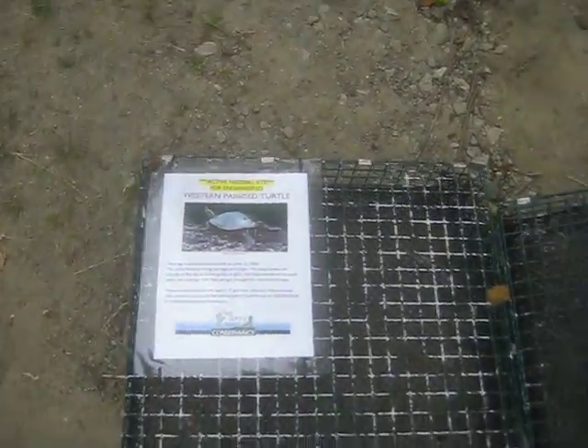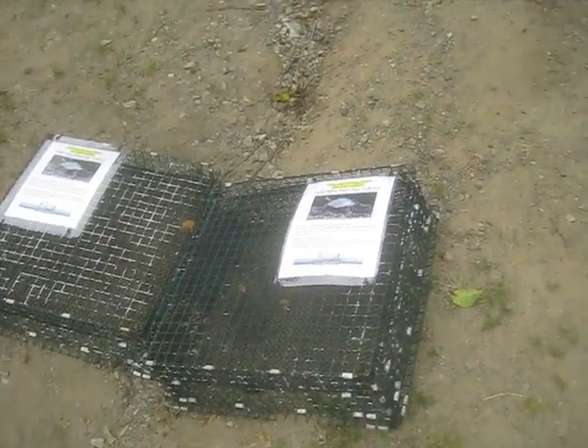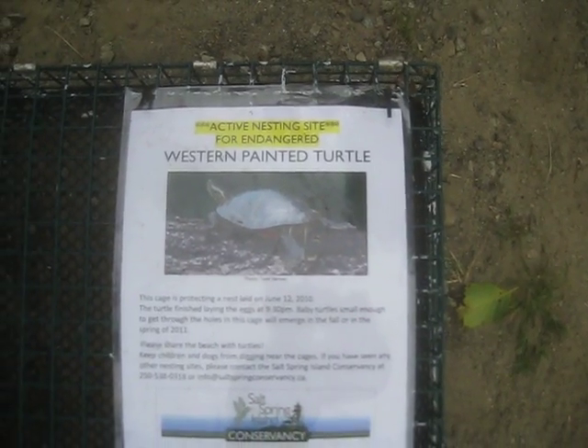Yeah, I like them. So hopefully nobody will disturb these nests this year. See, they got the rebar in there. That helps, eh? Last year people were kicking the cages all over the place. Active nesting site for endangered western painted turtle.